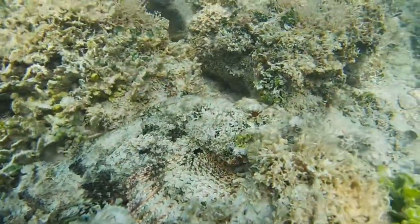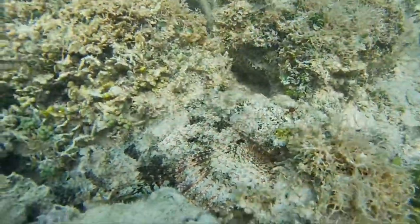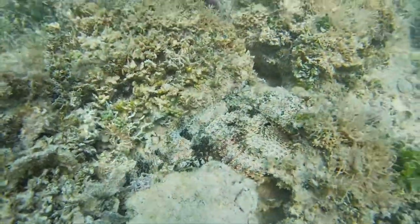Common cases of being harmed by scorpion fish occur with divers and water enthusiasts who accidentally touch them and get poked. So the next time you go to the reef, you might want to look closer at those rocks you're touching — they might poke back.